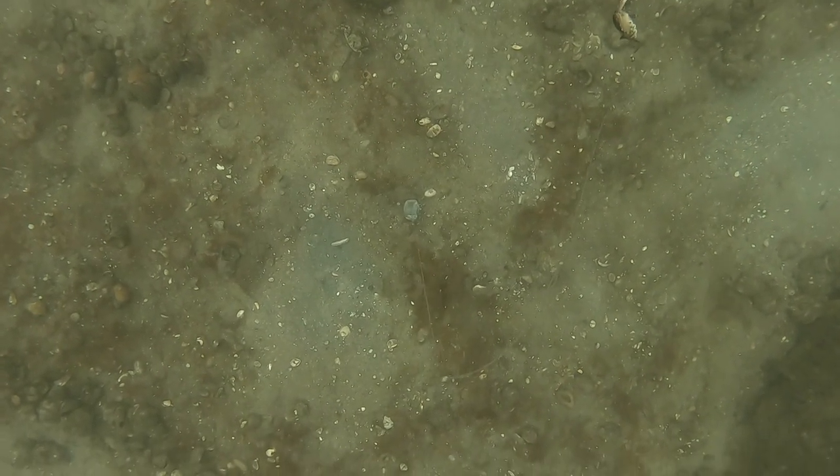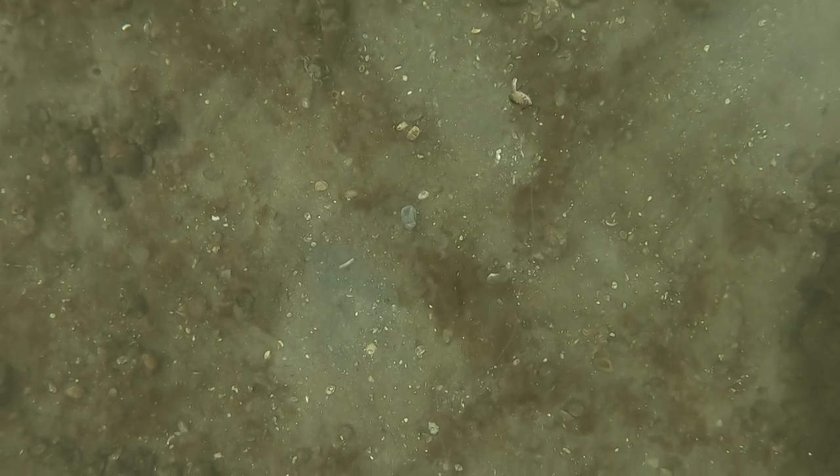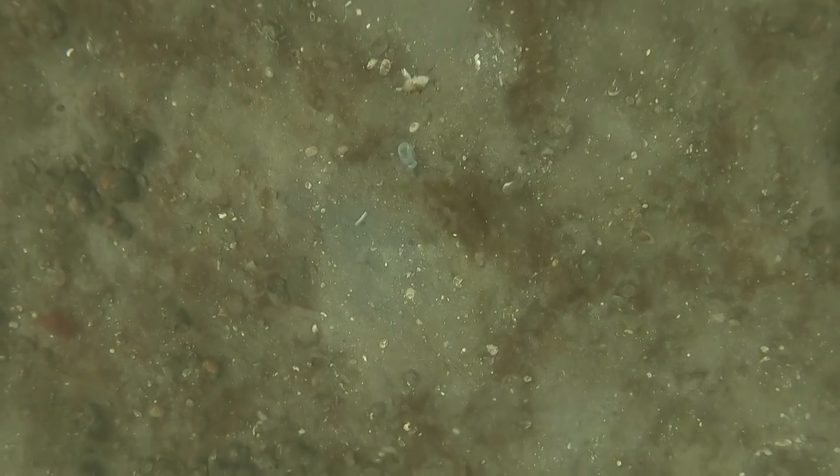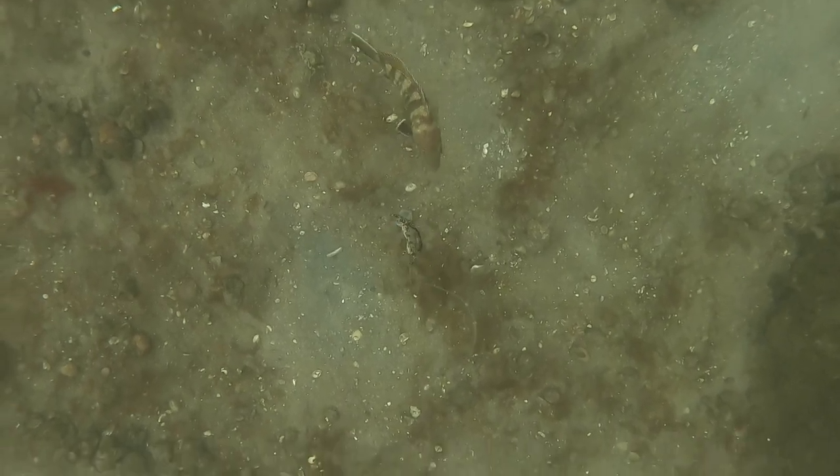This video is going to be pretty long - it's a lot of underwater footage, but I feel that some of these underwater clips are the most educational out of anything. So if you want to watch, go right ahead. If not, you might want to wait for the next episode.